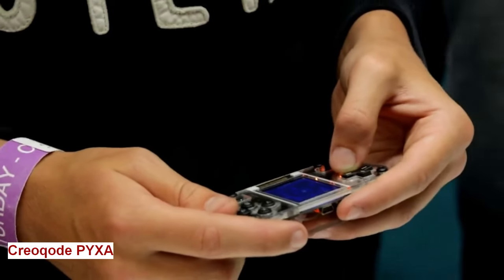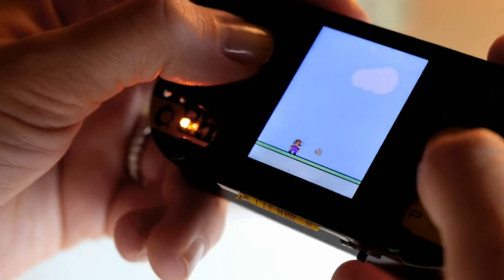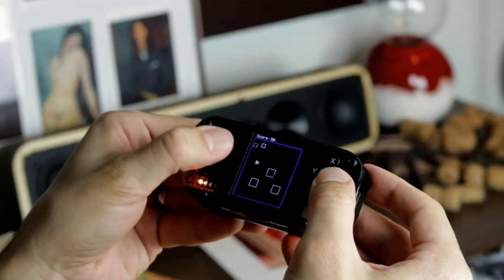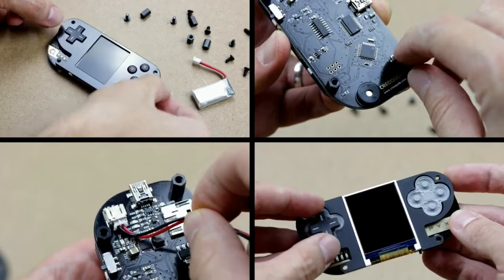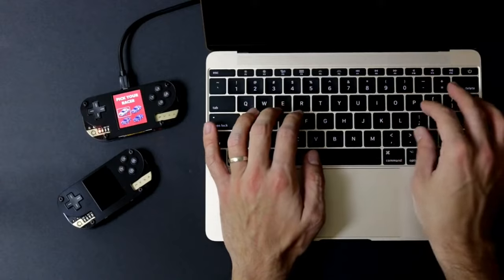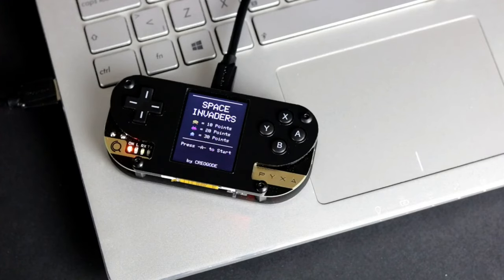Creo Kode. The Creo Kode stands as a symbol of limitless possibilities. The Creo Kode PYXA is not just a personal computer — it's a canvas for your dreams and a key to unlock your creativity. At its core, the Creo Kode is a DIY computer kit designed to awaken the maker within you. It's your opportunity to build your own full game console from scratch. It's not just a device — it's an educational journey. Learn about hardware, software, and programming as you piece together your own PYXA.